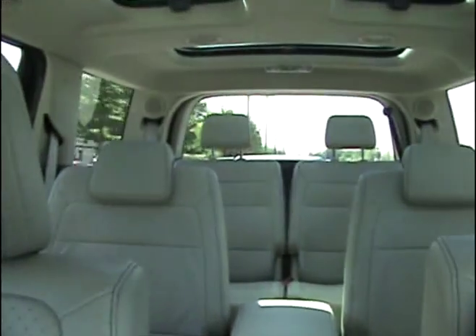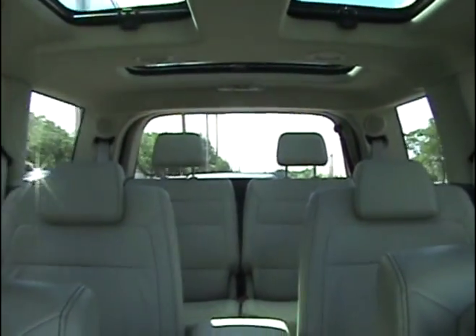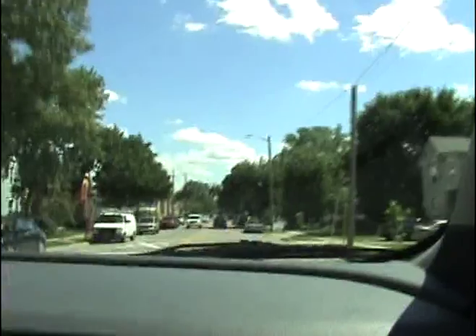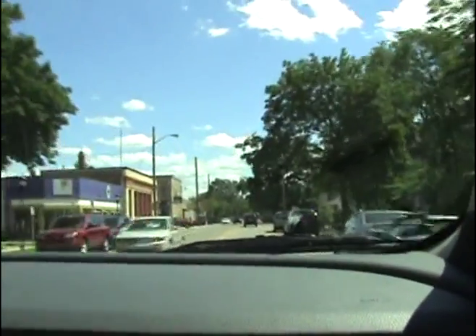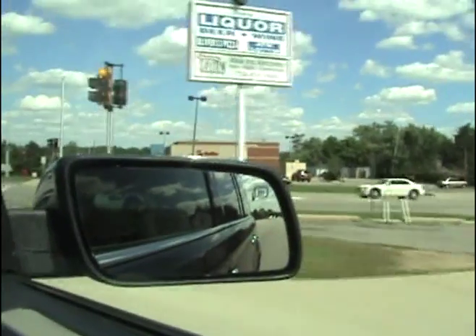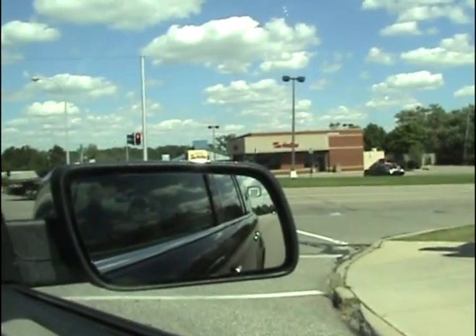You can get into a base model Flex without a lot of options for about $30,000. Overall, the driving experience is just fine no matter what model you have. The engine is smooth but not overpowering, and the feel is not the least bit trucky. While the Flex does feel a little heavy, it doesn't feel big — there's absolutely no trouble parking it, especially with the optional backup sensors and backup camera.